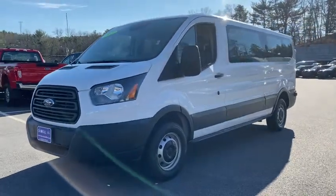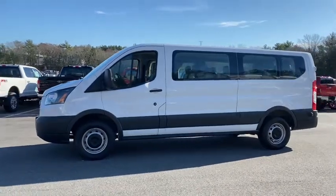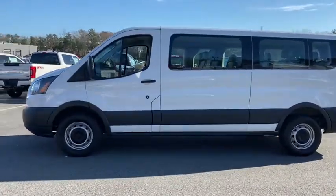Introducing the 2015 Ford Transit. With less than 15,000 miles on the odometer, this vehicle provides excellent value.